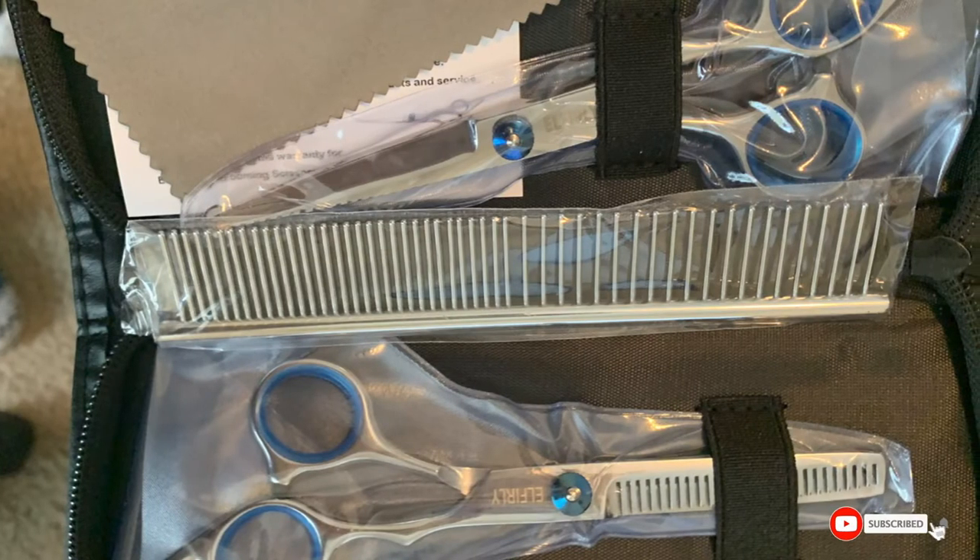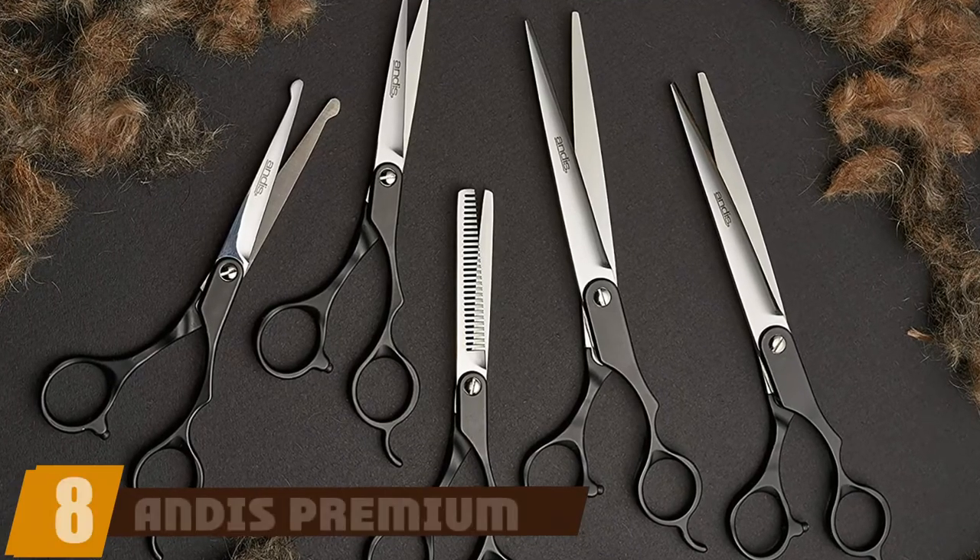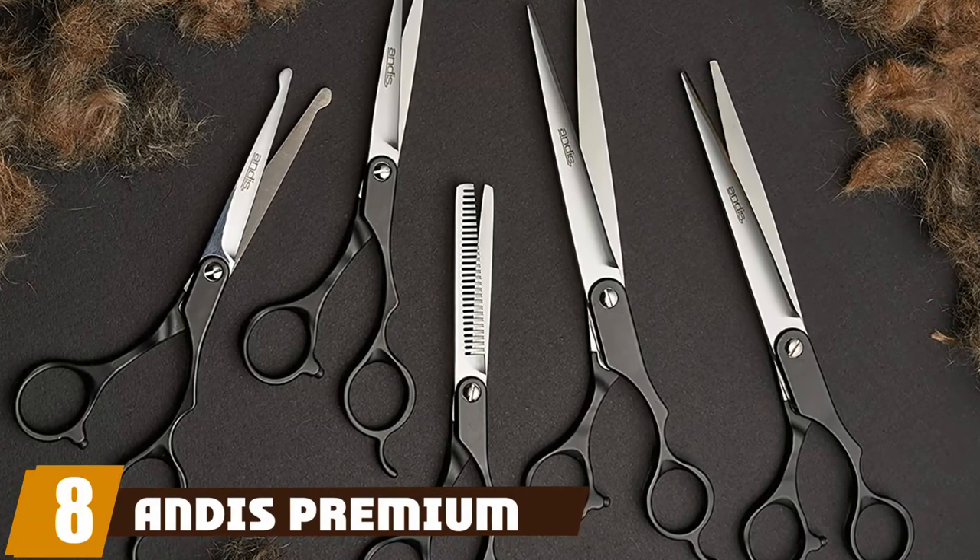Keep in mind that these tools work only for right-handed users. The number eight position is held by Anna's Premium.